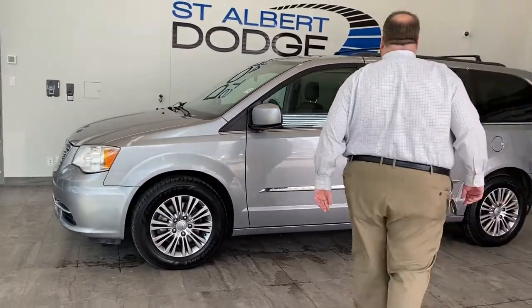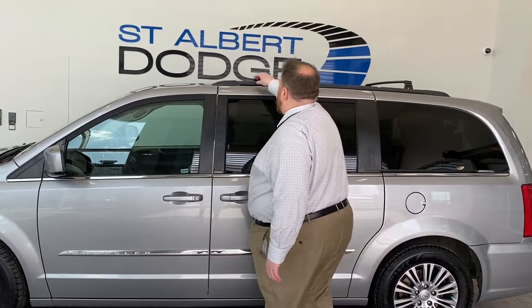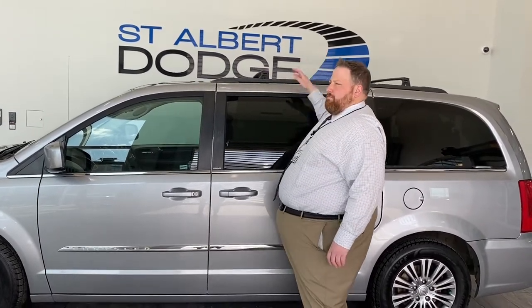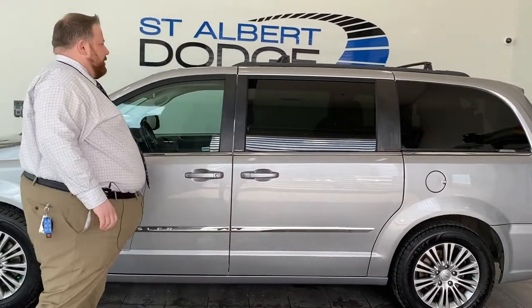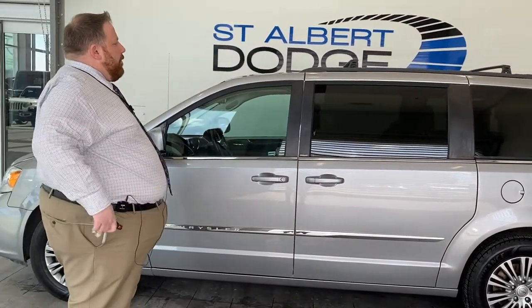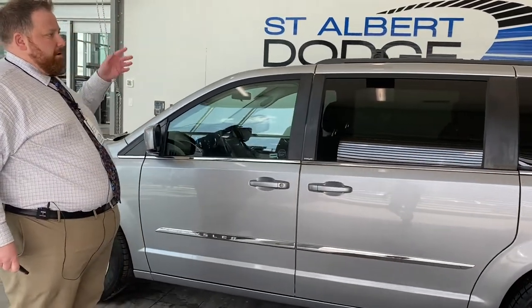Integrated roof rack as well. These cross members can come off and get stowed right in here, so you always have them with you — you don't have to store them in the garage or anything like that. If you have a bike rack or a Thule pod or something like that, you'll need to attach those to it, but it's already there, ready to go.